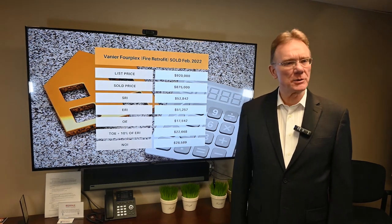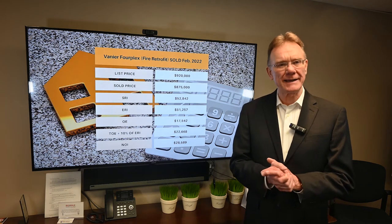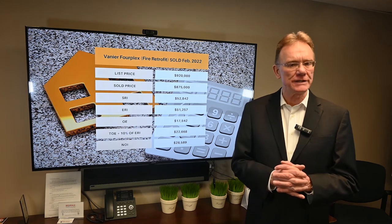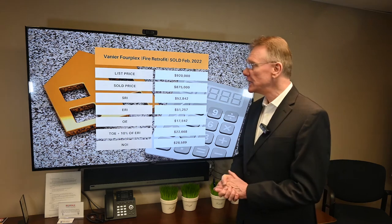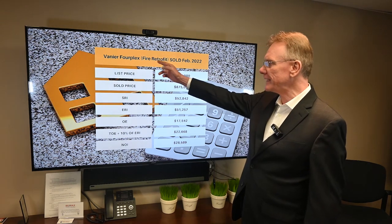Hello, Patrick Walchuk here with a video about the investment market in Ottawa. And as usual, what we're going to do is provide you with the financial analysis on a building that sold in February of 2022 and what that means. So what we're looking at this month is a four unit building that sold in Vanier.